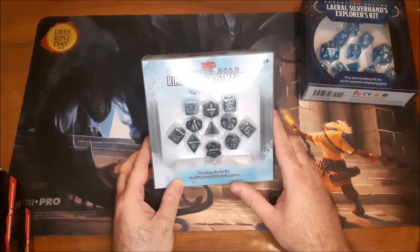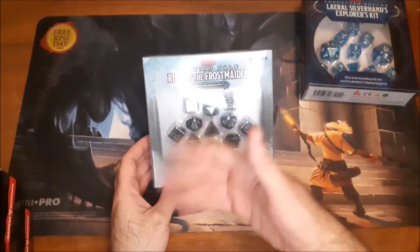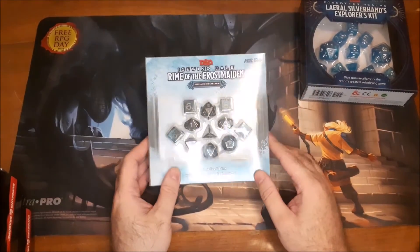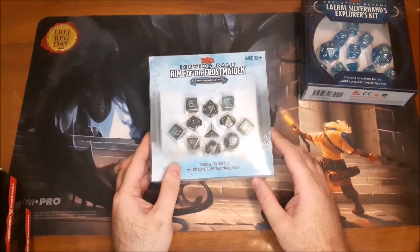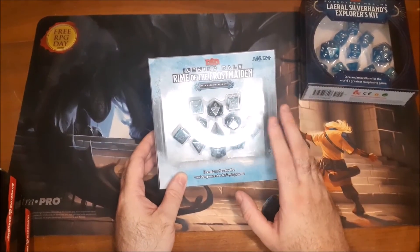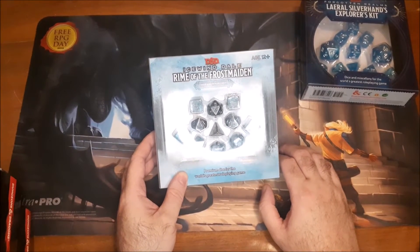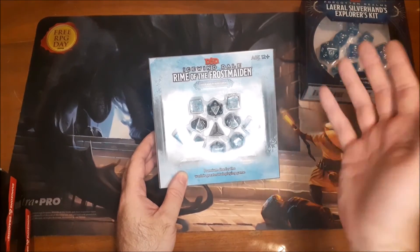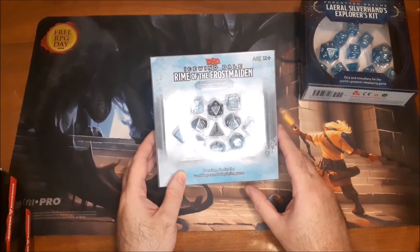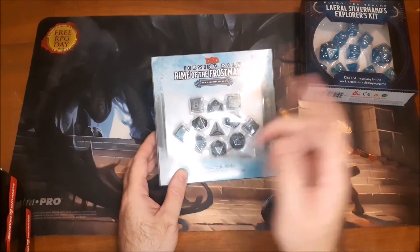The most recent adventure-specific set is the Icewind Dale: Rime of the Frostmaiden Dice and Miscellany Set. It comes with all the same dice — the 4D6, the 2D20 — although the D20s are back to standard size and have the 20 number on them instead of the D&D ampersand logo. Interestingly, both D10s are standard D10s numbered 0 through 9, rather than one being a percentile die — probably because there are situations in that adventure where you'd roll multiple D10s.